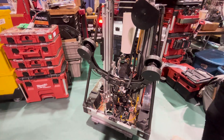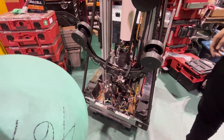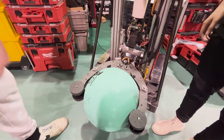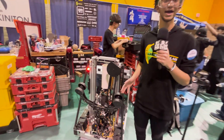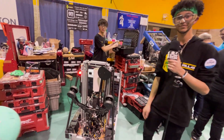Maxim grabs the algae, it gets brought up, and we're able to score either in the processor by outtaking, or by lifting up the elevator and scoring in the barge.